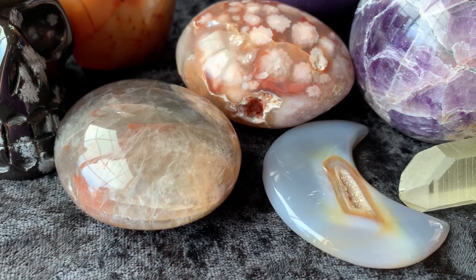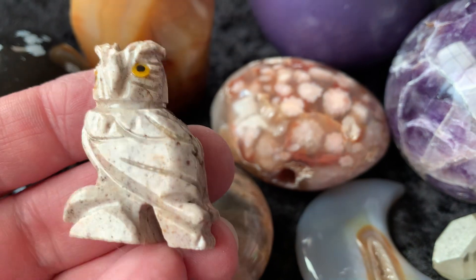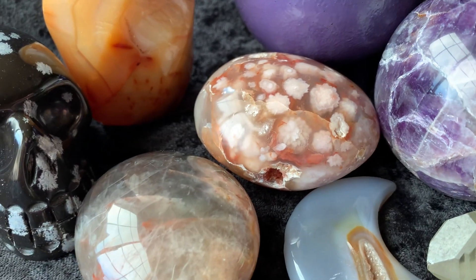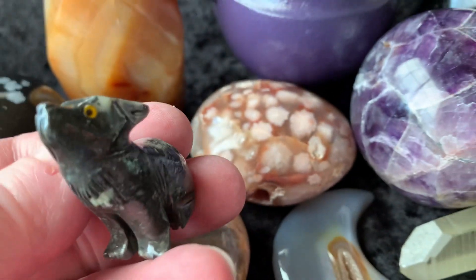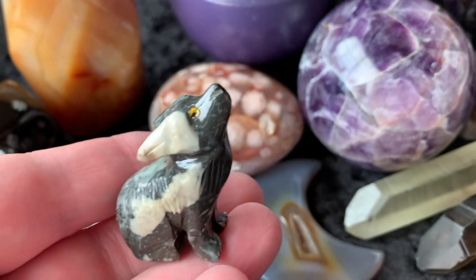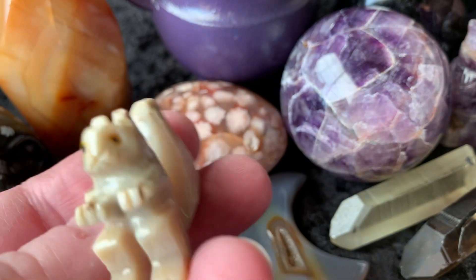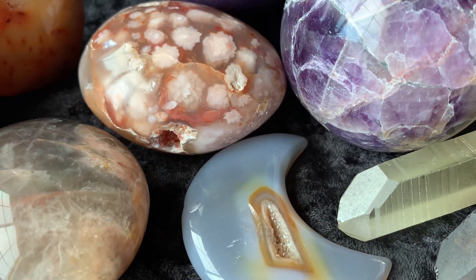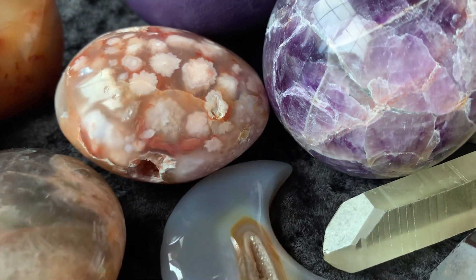I also have three little giveaways. I picked out these three little soapstone animals. The first one is an owl, and you get one entry for each item that you purchase today. So if you purchase two items, you'll get two entries and so on. I've got a little soapstone wolf — look how cute that little wolf is — and then a little soapstone squirrel. That only applies for today, and I will announce the winners later this week in the Facebook group.